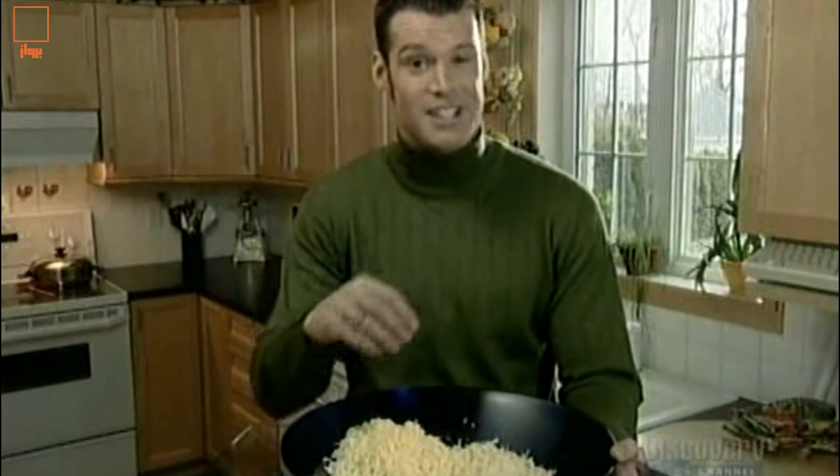Pizza, lasagna, sprinkled on a salad — many people like a little cheese in their life.